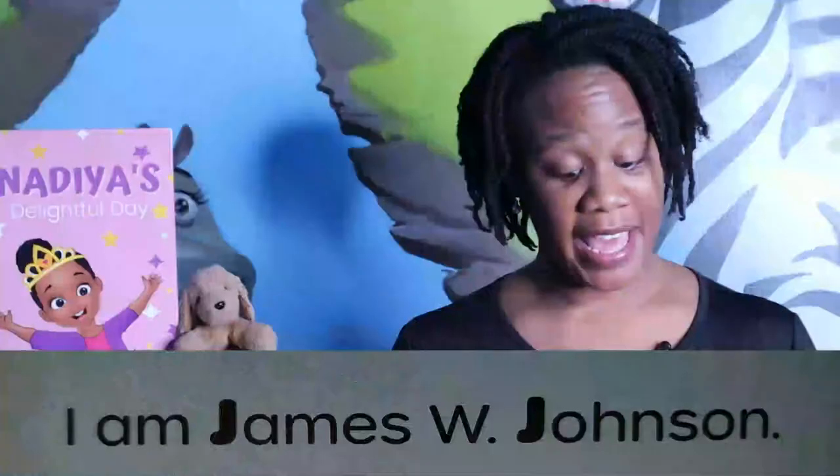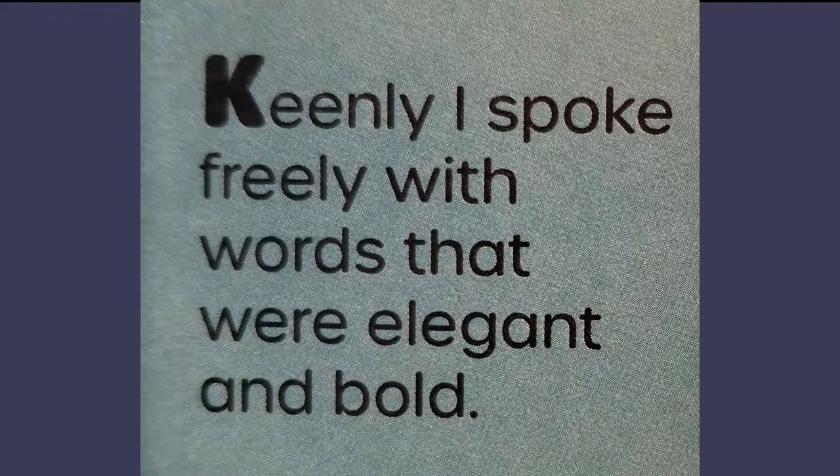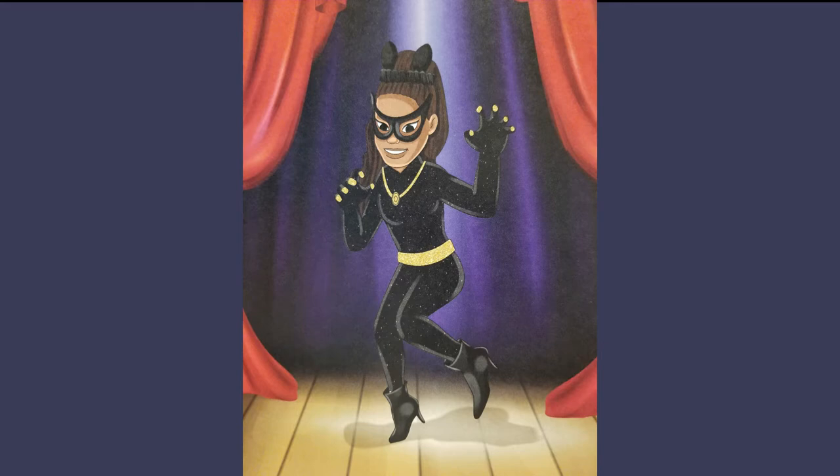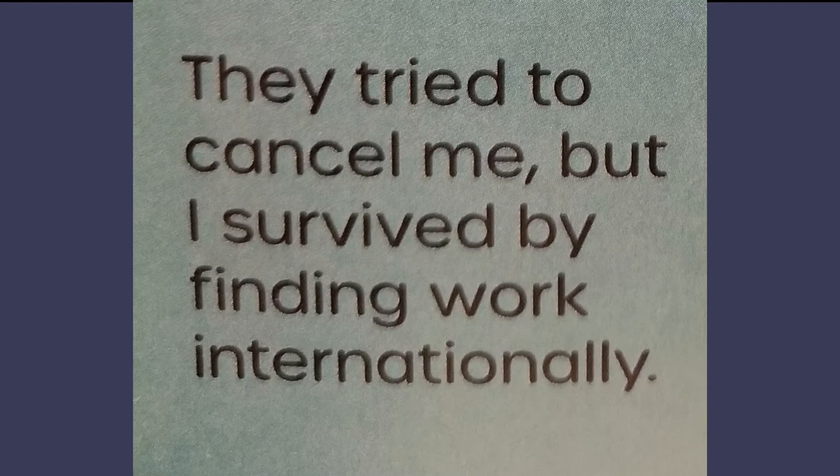Kit Ertha — keenly, I spoke freely with words that were elegant and bold. I told the story of my success and denounced injustice with words of gold. I spoke out against the Vietnam War and the U.S. government hated me. They tried to cancel me, but I survived by finding work internationally. When you have an important message, you'll get it out there some way, somehow. I am Eartha Kitt.